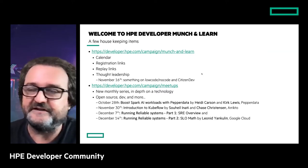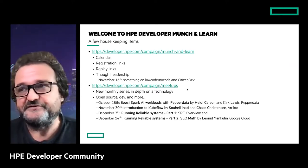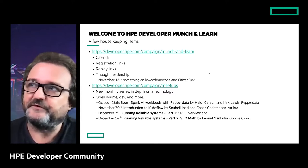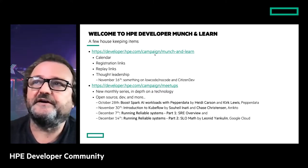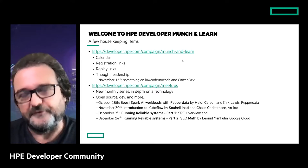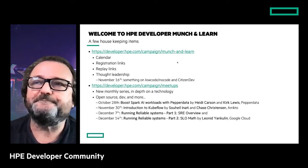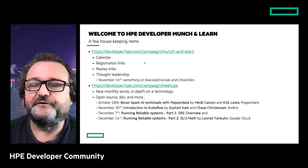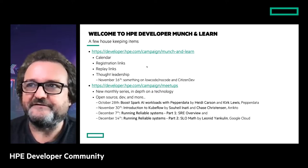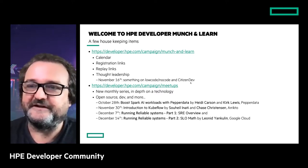Before I hand over to Tiffany, I'd like to share a couple of housekeeping items for the HPE Developer Community. My name is Didier — I'm the tech lead for that community. We have two different programs: Technology Talks, which we call meetups, and Munch and Learn. Both series are monthly. Munch and Learn focuses on thought leadership, vendor-agnostic trends in the industry.